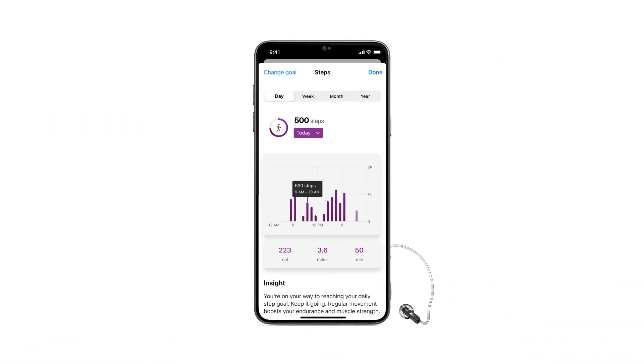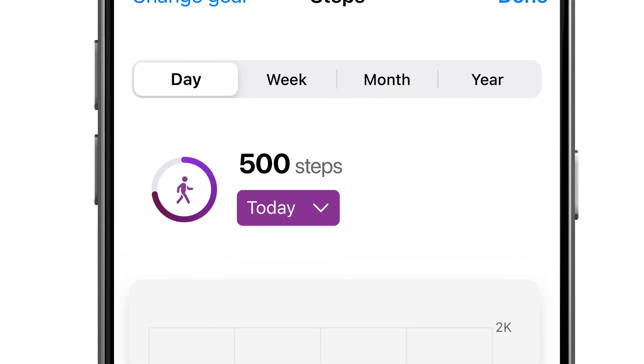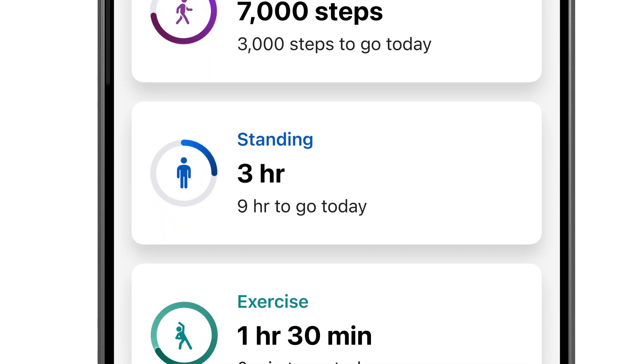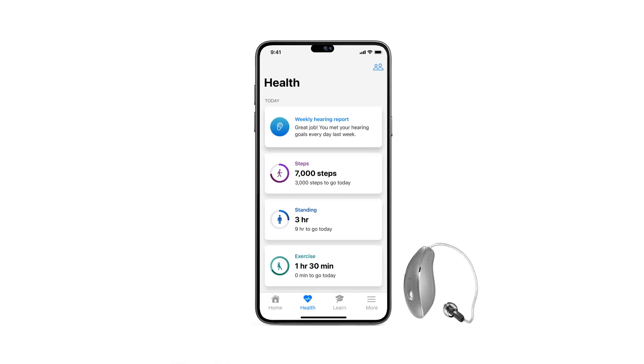So I can leave my phone at home, wear my hearing aids, go run around the block, and come back. And when my hearing aids sync with our companion app, they'll tell the phone, "Jamie just ran 500 steps." Through this companion app, I can easily track my daily activity including walking, standing, running around the block, or other physical movement.